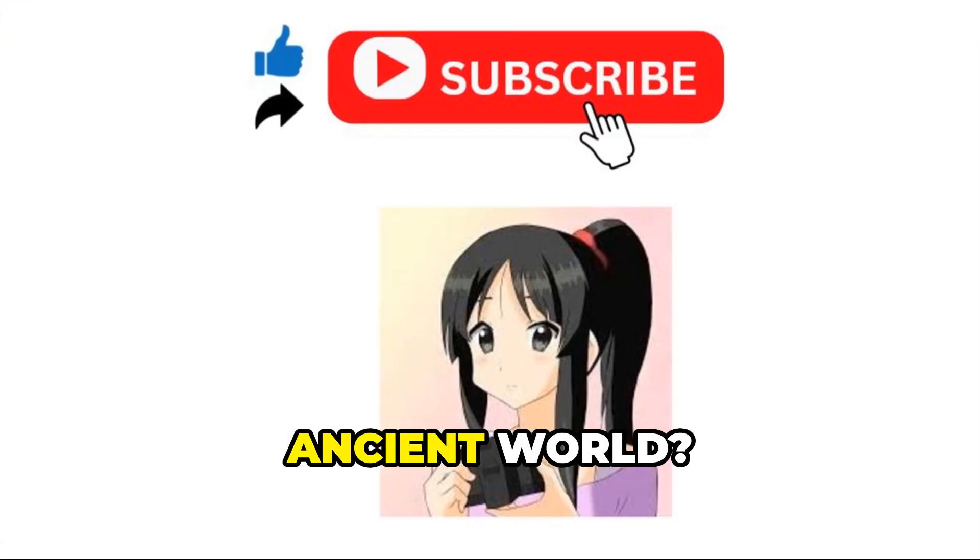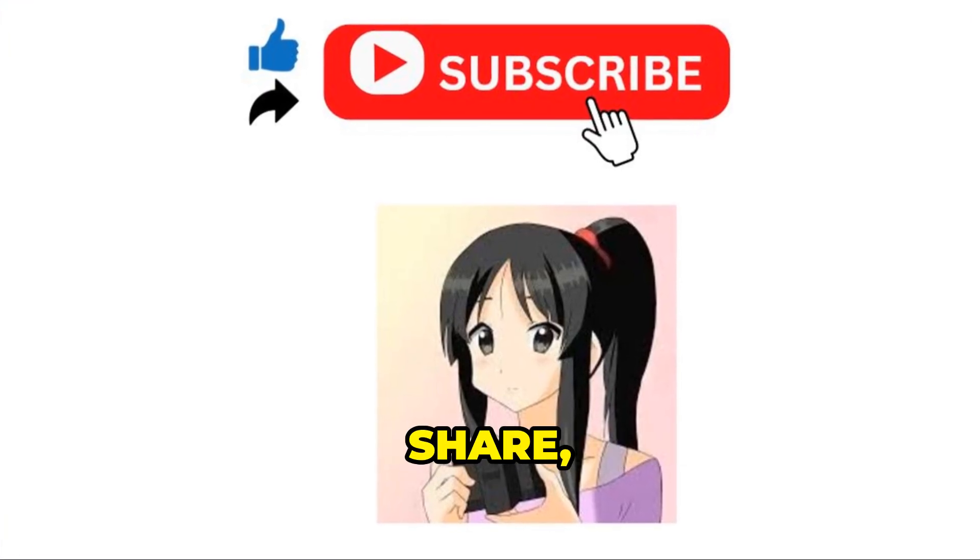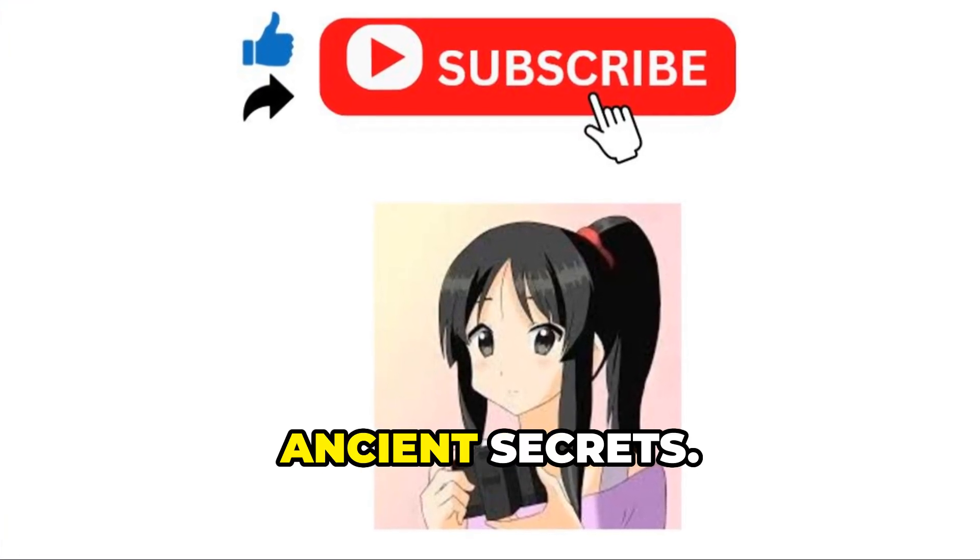Want more incredible discoveries from the ancient world? Don't forget to like, share, and subscribe for more fascinating ancient secrets.